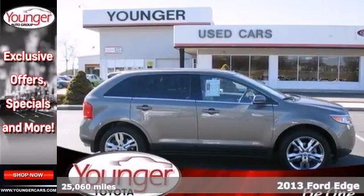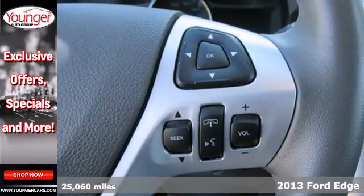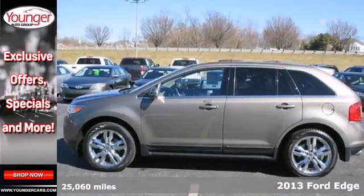Here's a 2013 Ford Edge. Sing along with your kids while cruising down the road using the CD player and steering wheel mounted audio controls.